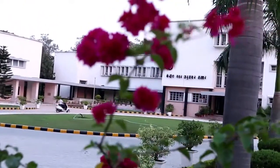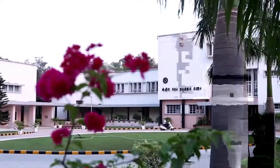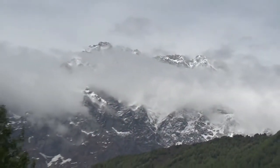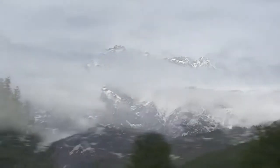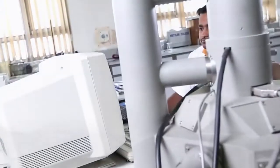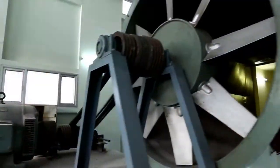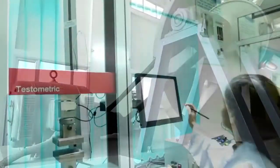This is the Central Building Research Institute of the Council of Scientific and Industrial Research, located in the serene foothills of the Himalayas — a unique place of research and development, covering all areas of building science and engineering.